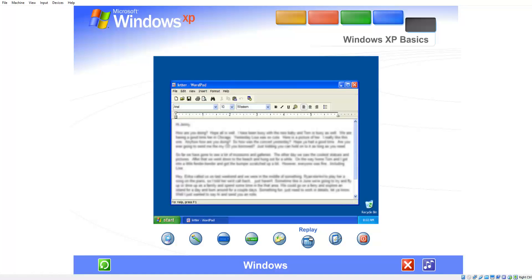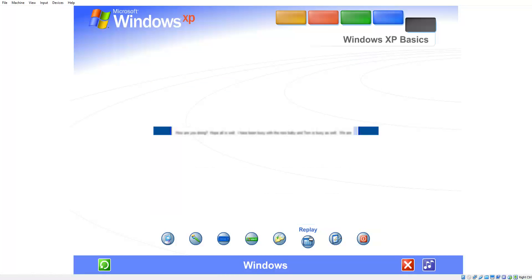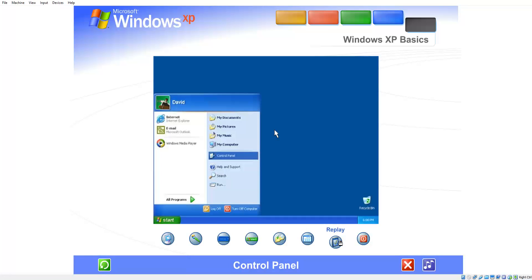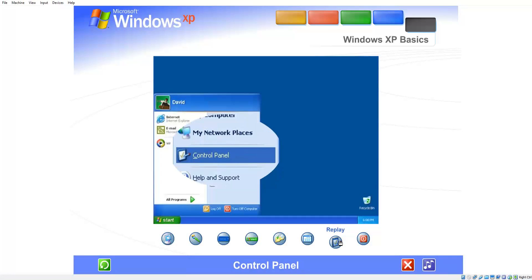Windows display the contents of files and programs. Working with Windows is easy when you know the basics. Control Panel. Customizing your computer settings is simple with the Windows XP Control Panel. Just open it from the start menu.